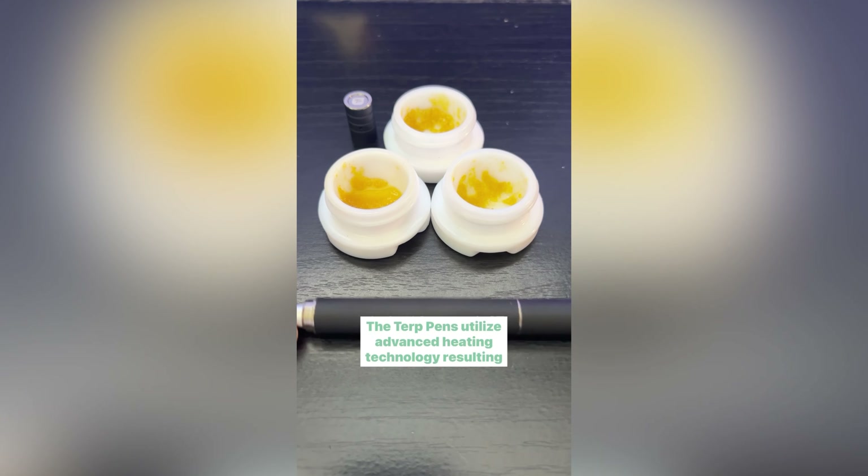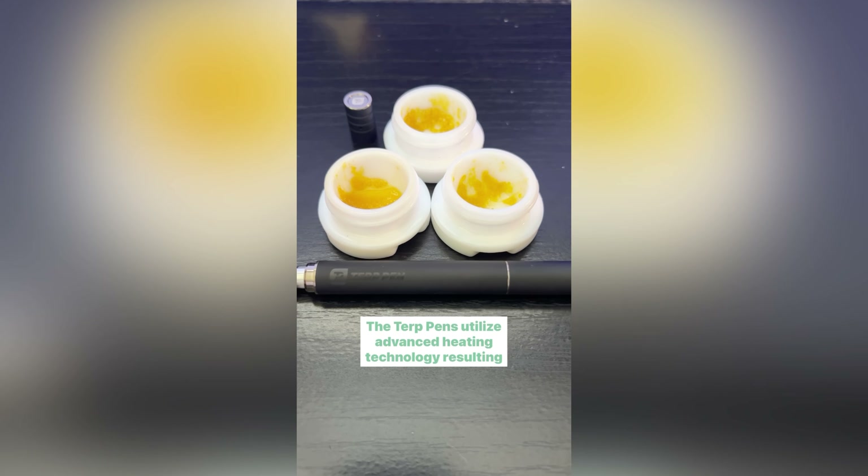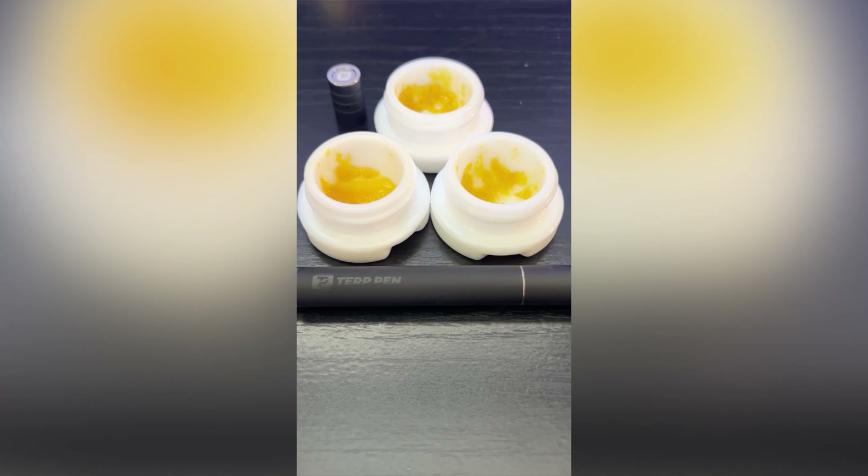Exceptional vapor production. The Terp Pens utilize advanced heating technology, resulting in consistent and efficient vapor production.